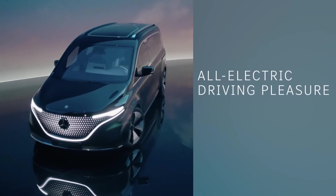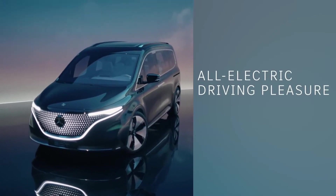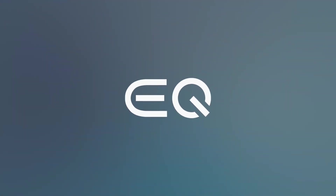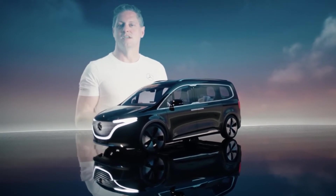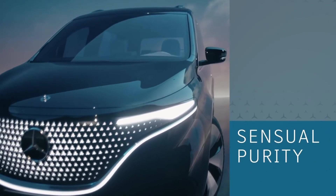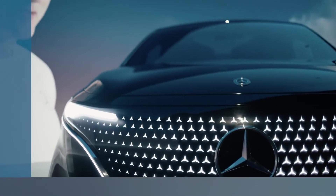All-electric driving pleasure with a competitive range is an important factor. But the Concept EQT does not just drive like a real Mercedes — it also looks like one. To be precise, a Mercedes from the EQ family. As a pioneer of a new class, the Concept EQT impressively demonstrates the characteristic Mercedes-Benz design philosophy that we call essential purity. It also sets new standards of high premium quality in the small van segment.